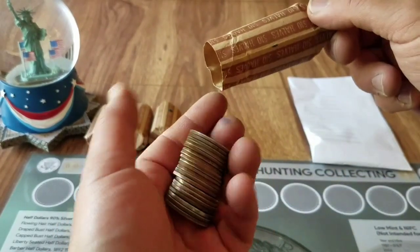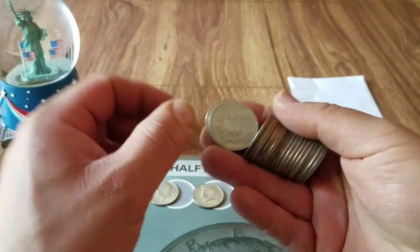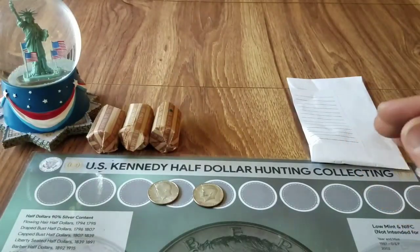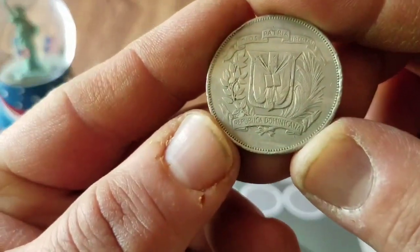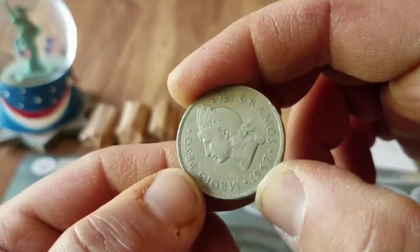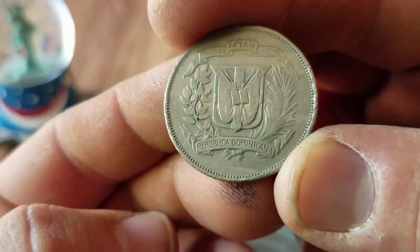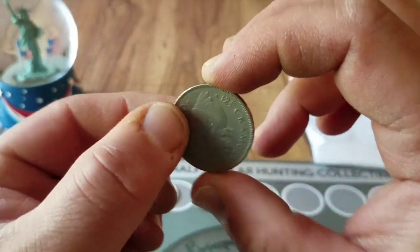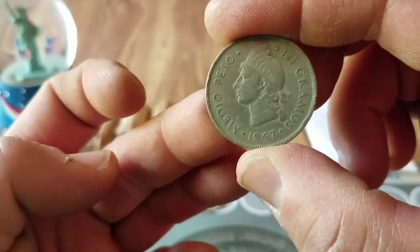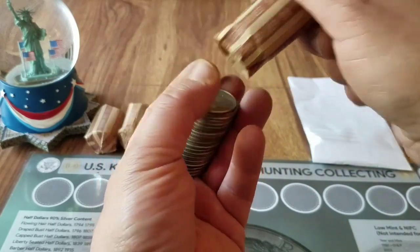If everyone's having a good day and a good week, let me know how you're doing in the comments below. Been very busy with work and a lot of other side things. Oh, what is this — I think we got a foreign coin! It's a 1967 medio peso, 12 and a half gramos, Dominican Republic. This looks a little silverish, so I'll do a little research when we're done to see if there's any silver content in it.